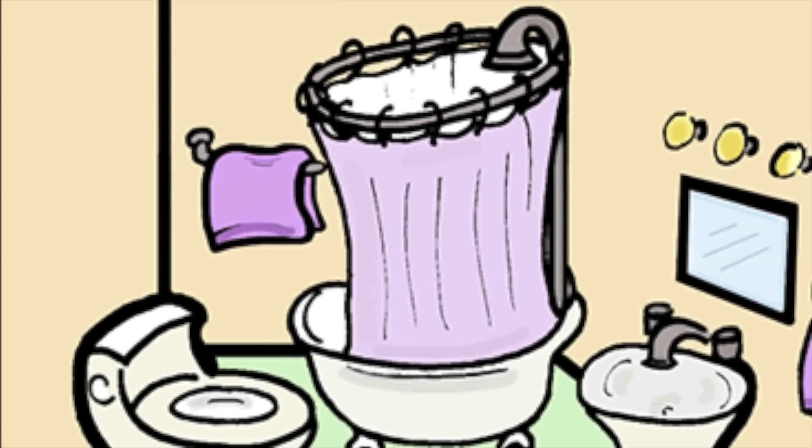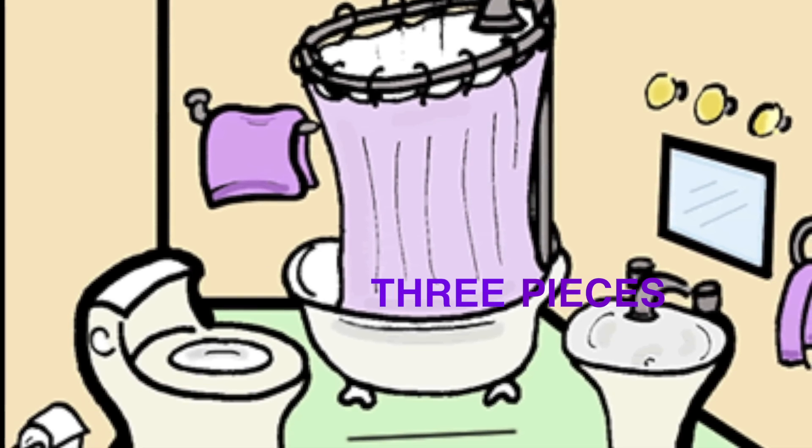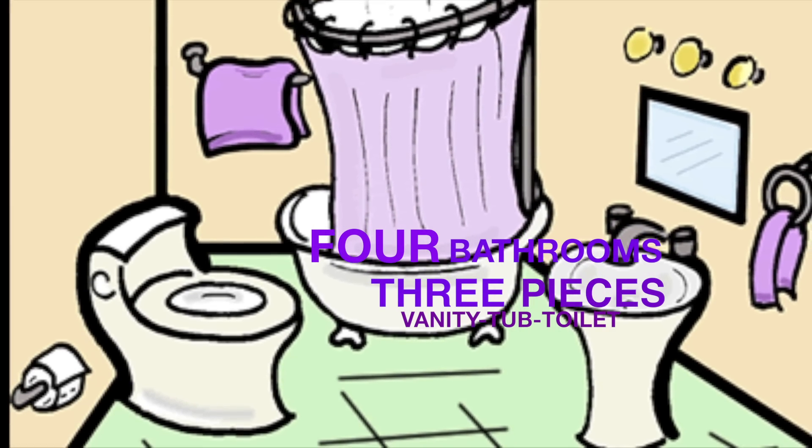Hi, this is Tom Donatucci and welcome to Metamorphysis Monday. In today's video, we're going to look at some recent jobs where we did your traditional three-piece bathroom: vanity, tub, and toilet.